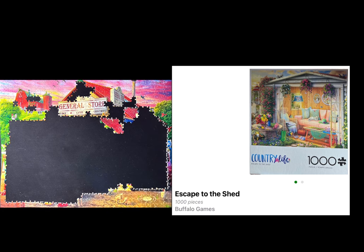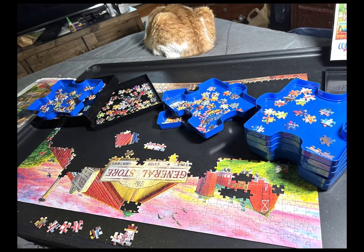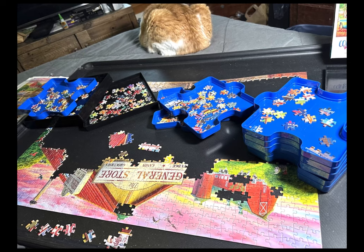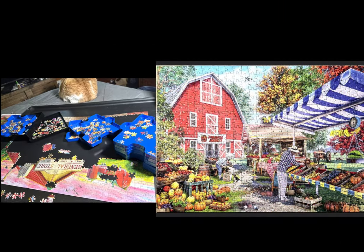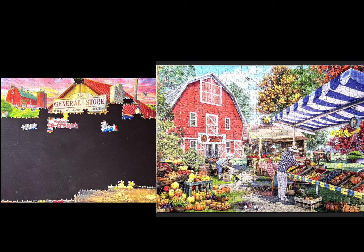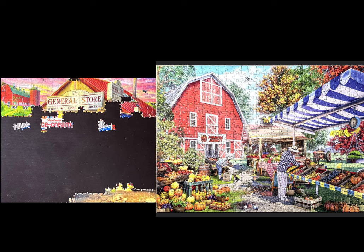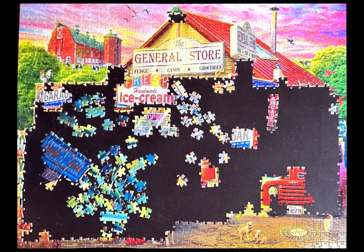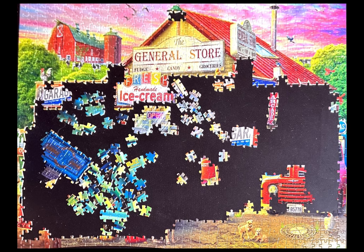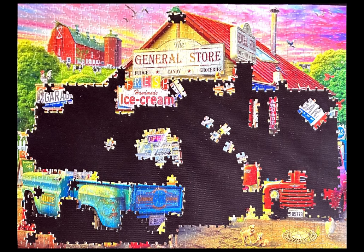It is a 1,000-piece jigsaw puzzle. There are other Country Life puzzles such as Country Quilts, Some Friendly Advice, Country Farmhouse, Grandpa's Farm Market — which I have done as well, and that's another 500-piece puzzle. I believe I did Grandpa's Farm Market on this channel. I also see that there's Autumn Farmhouse, a 500-piece jigsaw puzzle that looks a lot like a Dominic Davison one that I have.